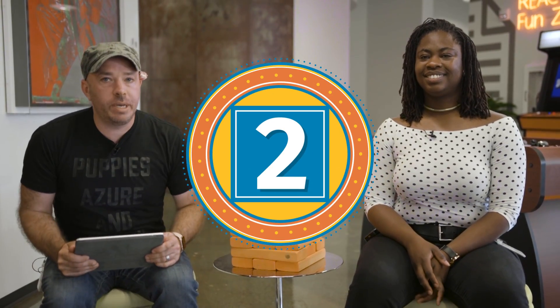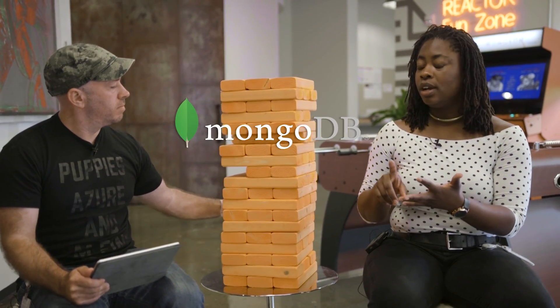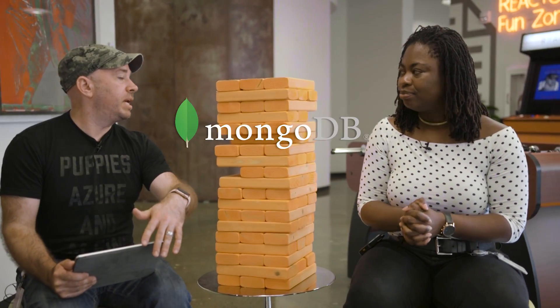Thing number two: Cosmos DB is multi-API, which is kind of weird when it comes to a database. What does multi-API mean? Even though the documents and the structure of documents stay the same, you can query with either SQL, MongoDB, Cassandra, or Gremlin — it's all up to you. You model your data the way you want and query with the tools and query language that you know and love. So you can use SQL or you can use the MongoDB API.